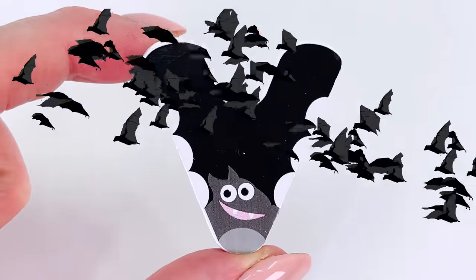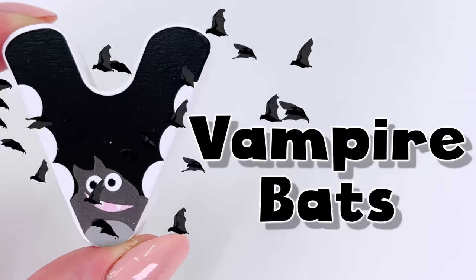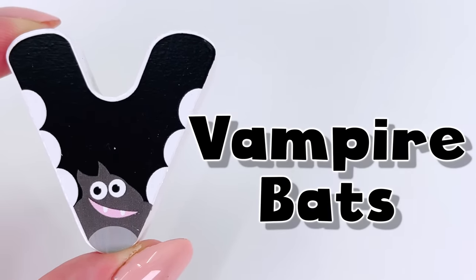Oh, look at all the vampire bats. Where are they going? Back to the cave. V is for vampire bats. The letter V.